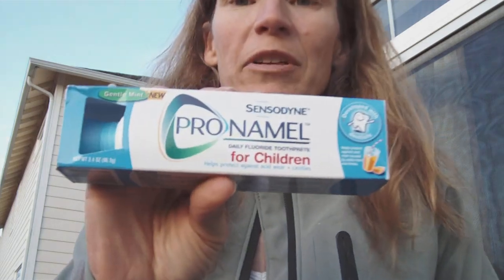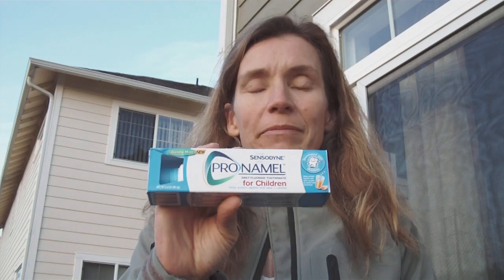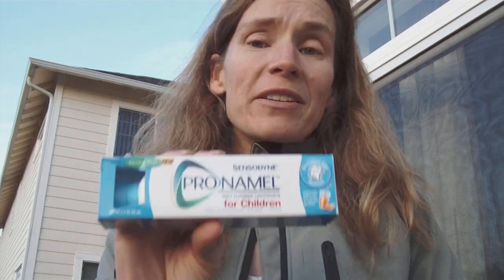I was looking around and I found there were two options — Aquafresh and the Pro Enamel. I went with this one. I like the fact that it strengthens the enamel and protects from acid erosion. With all the juices and sodas and maybe not the greatest tooth hygiene that kids have, that can easily happen.